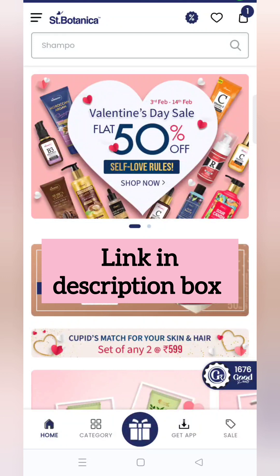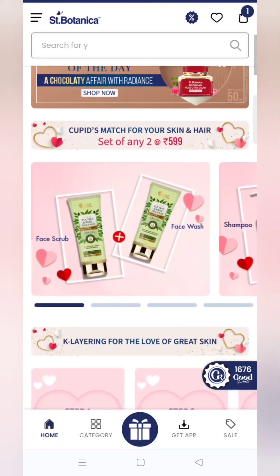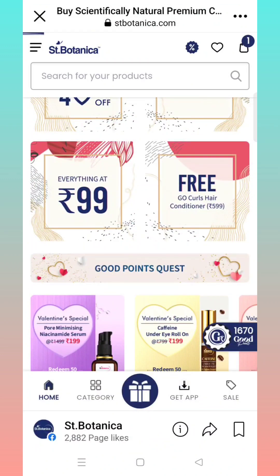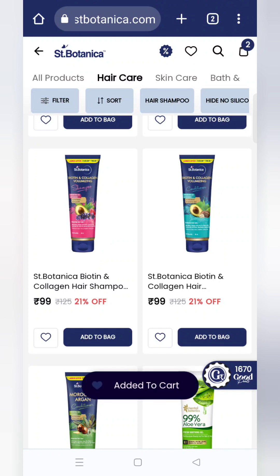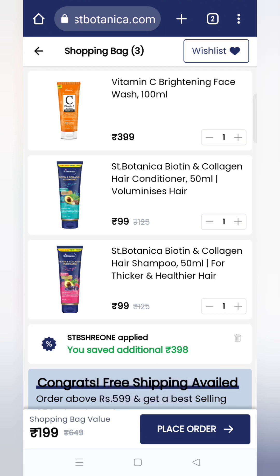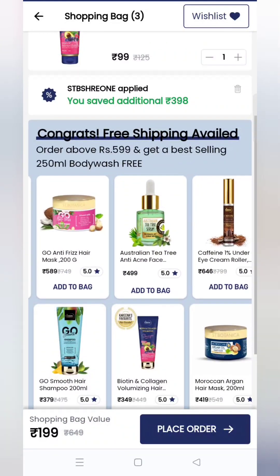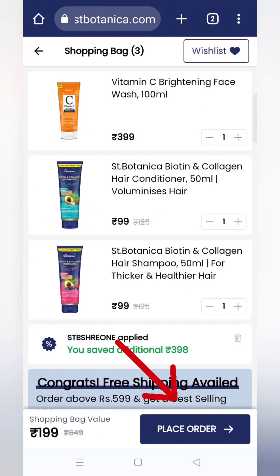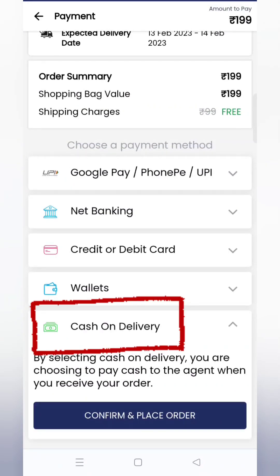लेकिन यहाँ पे फिर से shipping charges लगने वाली है। तो back जाके home page पे आना है, थोड़ा scroll down करना है। यहाँ पे एक और banner दिख रहा है — 'Everything for ₹99' — उस banner पे click करना है। यहाँ पे जितने भी products दिख रहे हैं सारे के सारे सिर्फ ₹99 में मिलने वाले हैं। Payment के काफी सारे options हैं, cash on delivery भी available है।